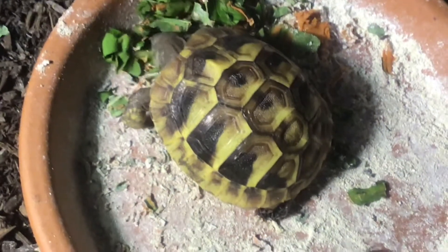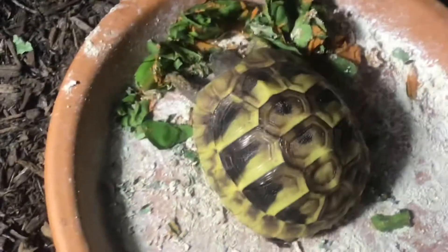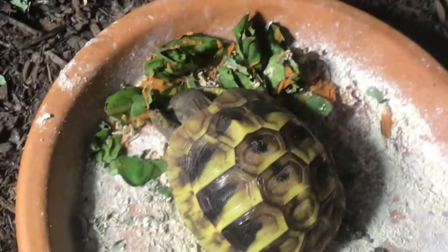Now he's got his face in the greens. He's going to go hard now. Big bite. I think he cleaned it up. I put some stuff and I think he cleaned it all up. I don't know — he's a big eater. There's a big bite for you.